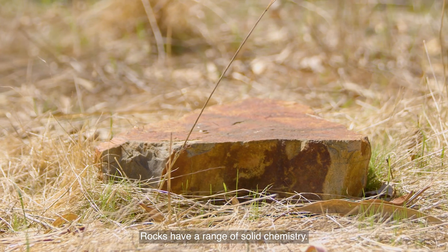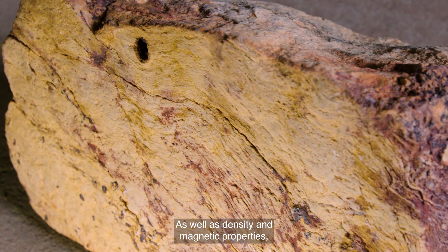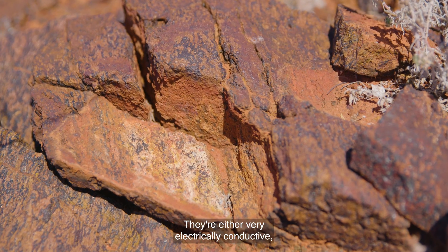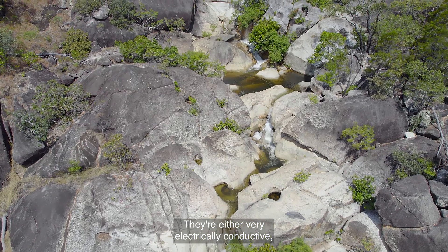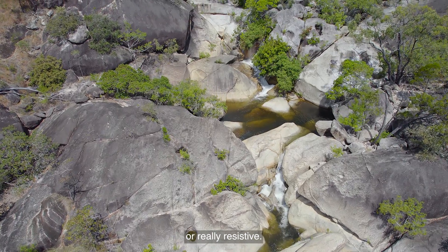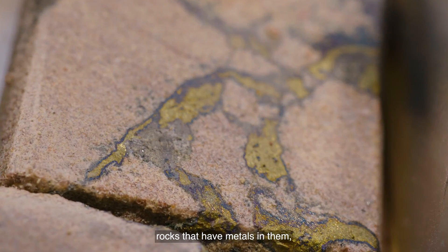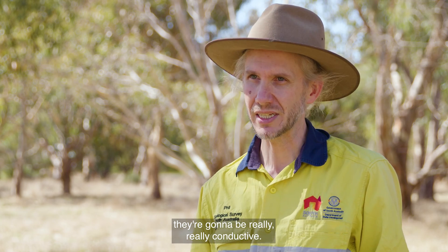Rocks have a range of solid chemistry. As well as density and magnetic properties, they also have electrical properties. They're either very electrically conductive or really resistive. Rocks that perhaps have water in them, rocks that have metals in them — they're going to be really, really conductive.